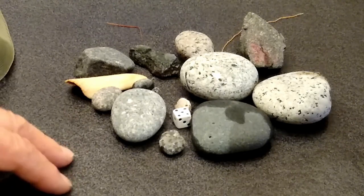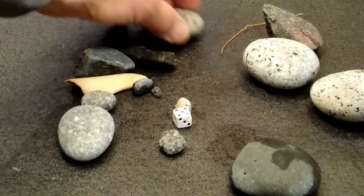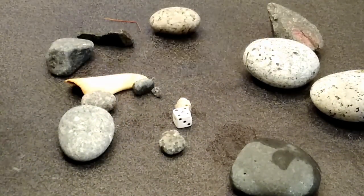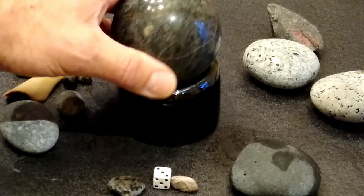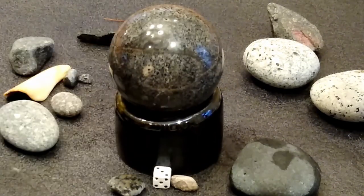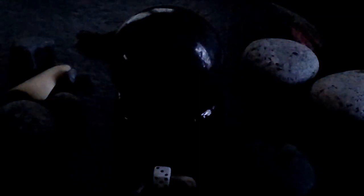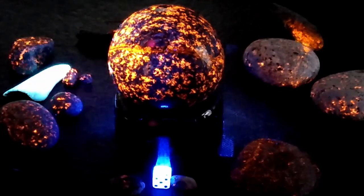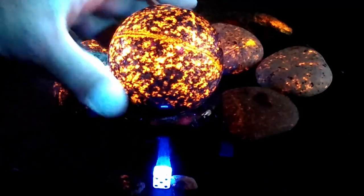Okay, and this is what they look like under normal light — you can see some of them are still wet, just came back from the beach this morning. I wanted to show you real fast this sphere I've been making. I've been making spheres out of these guys, out of the larger stones — pretty neat. Let me turn off the light and let you see what that looks like.